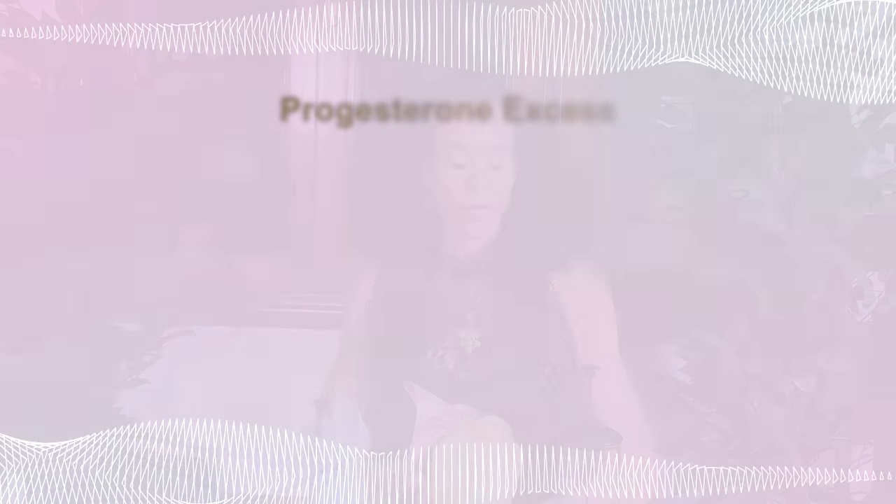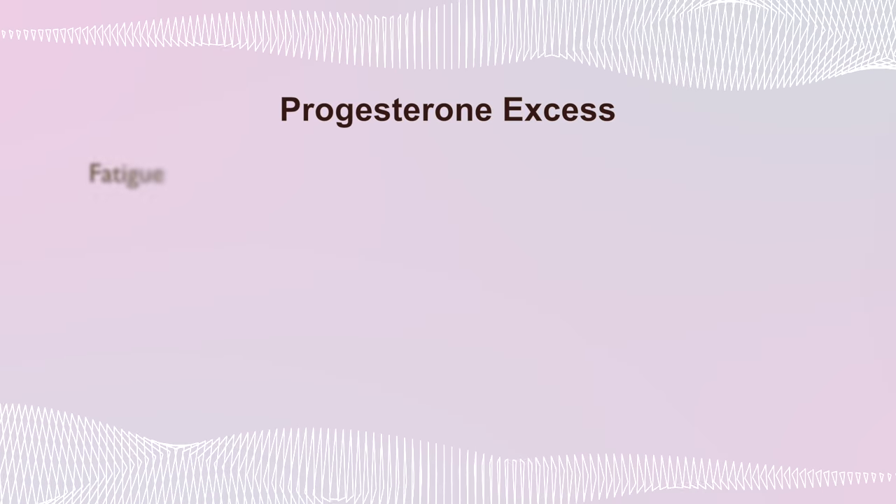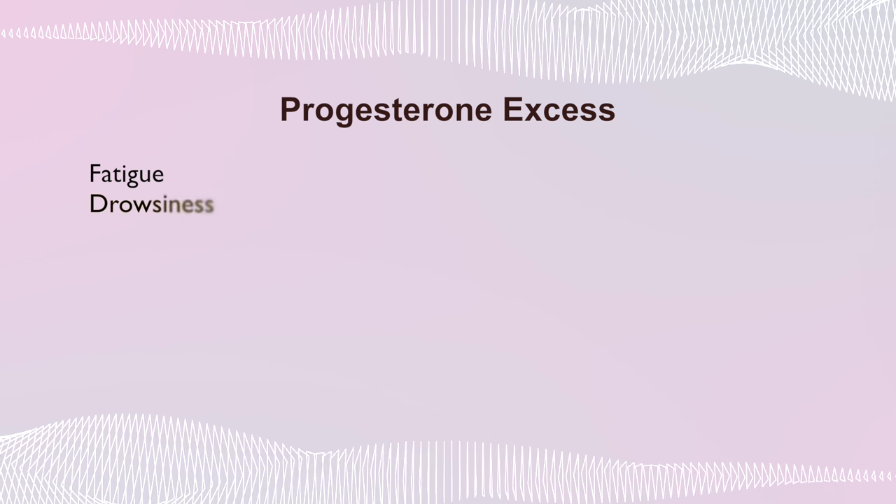What are the symptoms of progesterone excess? They are psychic episodes, drowsiness, and depression. That one sounds a lot like pregnancy too, doesn't it? Think about it — progesterone levels are very high during pregnancy, because progesterone is the hormone that supports the pregnancy, so the levels are very high.